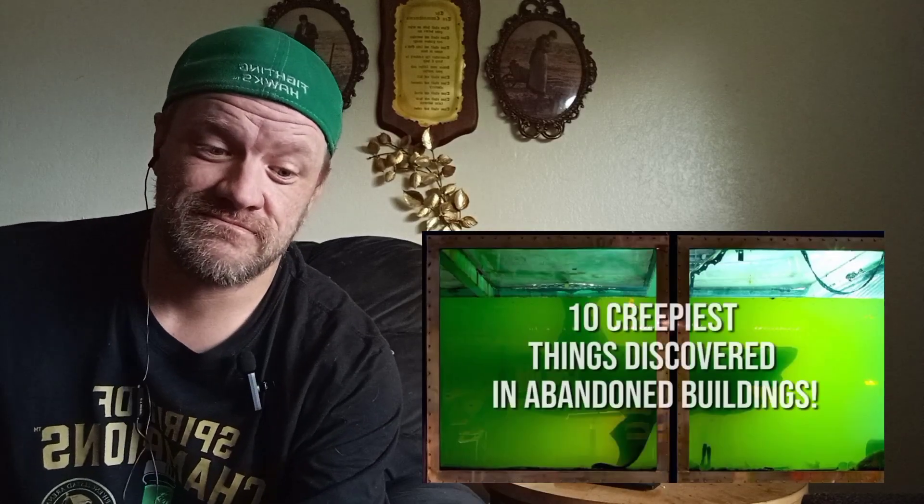Abandoned buildings are mysterious places. Who knows what you'll find lurking around the corner or in the basement. The curiosity surrounding abandoned places is the reason they were left in the first place, although sometimes people who explore forgotten places end up finding something they wish they didn't. In today's video we're talking about the 10 creepiest...